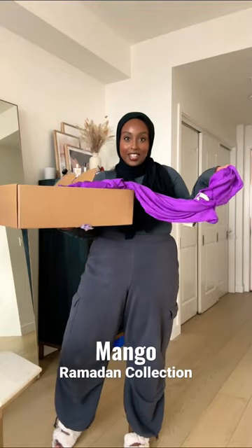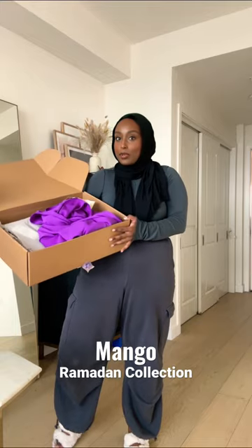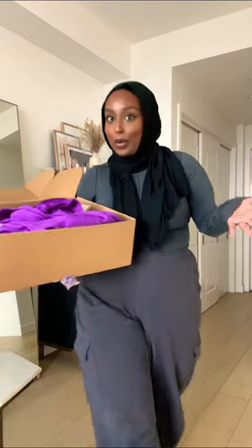Mango just came out with a new real blonde collection and I'm so curious to see if this is actually hijabi friendly and modest. Let's check it out.